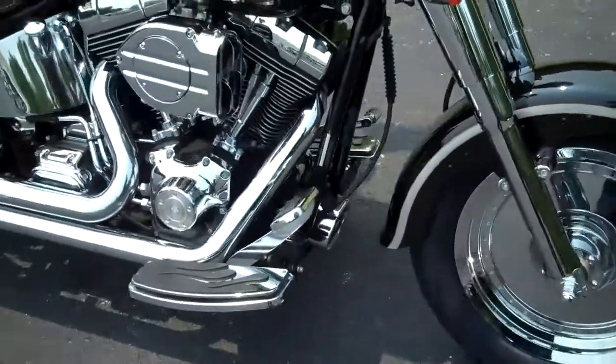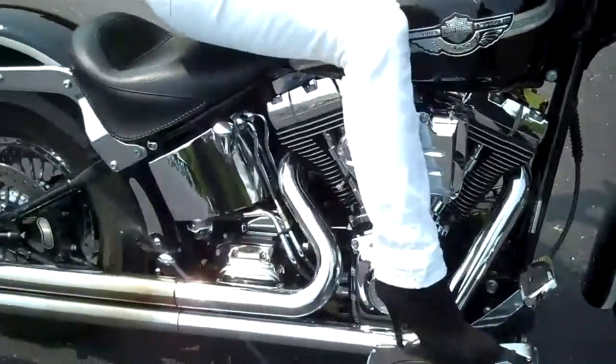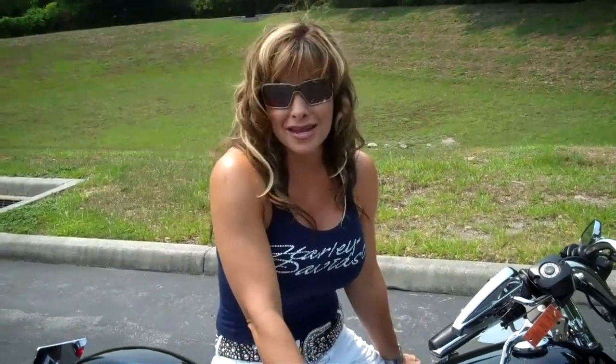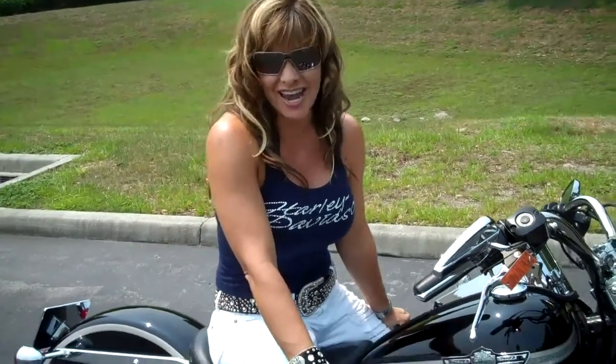This bike's pretty loaded and very clean. It represents one of about 150 pre-owned bikes that we have in stock, and all of our bikes are safety checked and fully serviced. We ship anywhere in the U.S., we've been rated number one in customer satisfaction, and we take anything in on trade. Check this bike out and the rest of our inventory at TampaHarley.com or just click the link below, and have a rockin' super kick-ass Harley day.